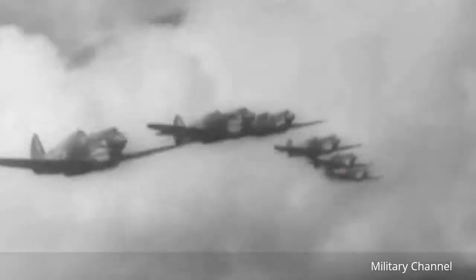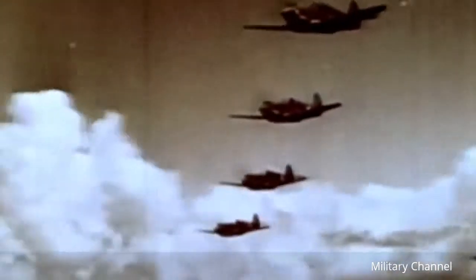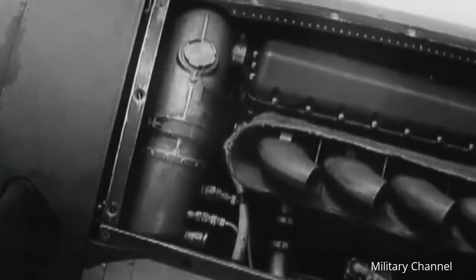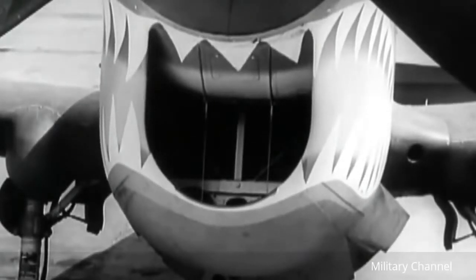The Curtiss P-40 Warhawk first flew in 1939 and was used in great numbers during World War II. The P-40 was essentially a P-36 aircraft refitted with a liquid-cooled, supercharged Allison V-12 engine that did not offer more power than the old radial engine, but allowed for a smaller frontal area that helped to reduce drag. The P-40 was a faster aircraft, better armed, with better armor, so it could take the beating it needed to take.